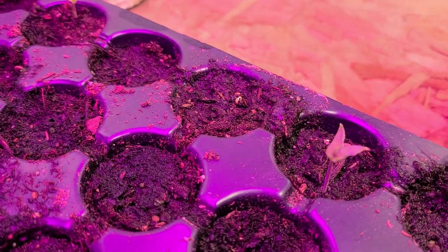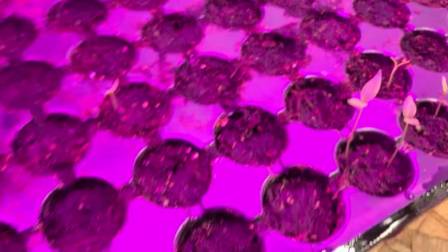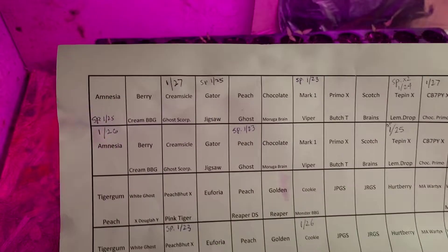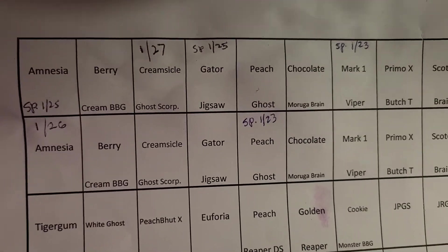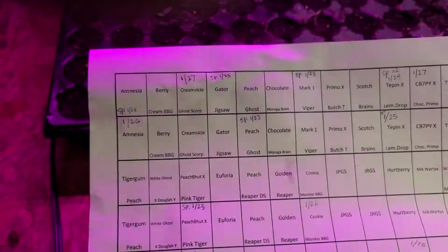There's another one over here starting to bend up a little bit. I just run over to my little map and write down the date that it popped up. If I see it starting to bend up I put that date down — it probably won't be fully up till later tonight or tomorrow.